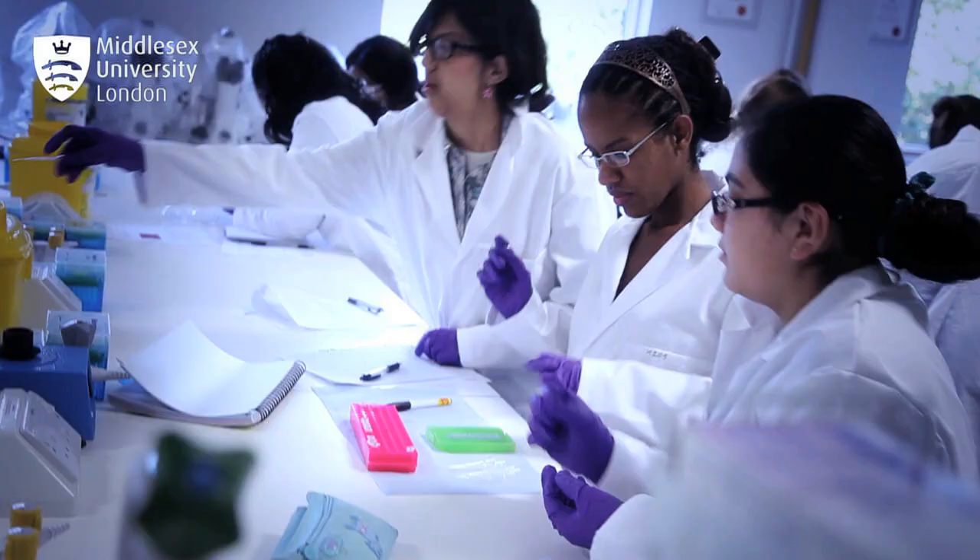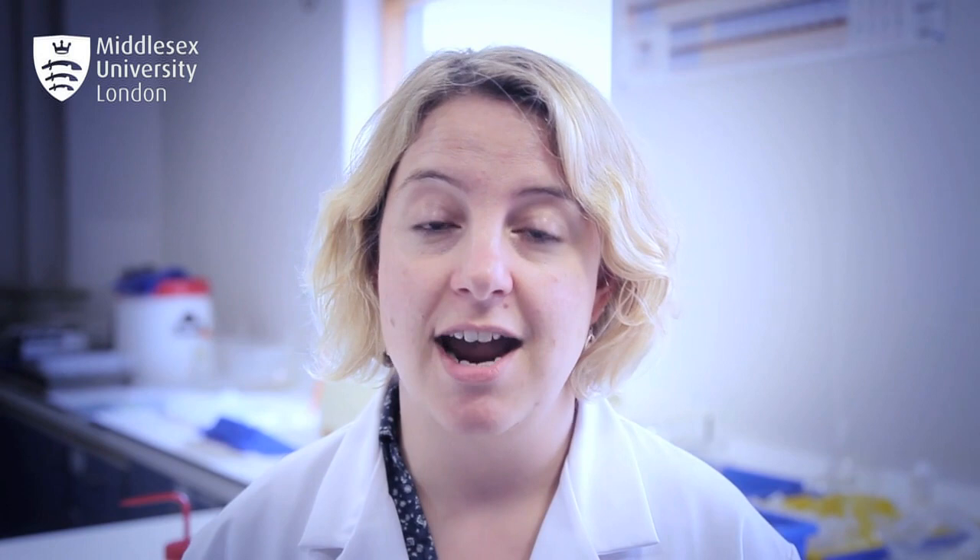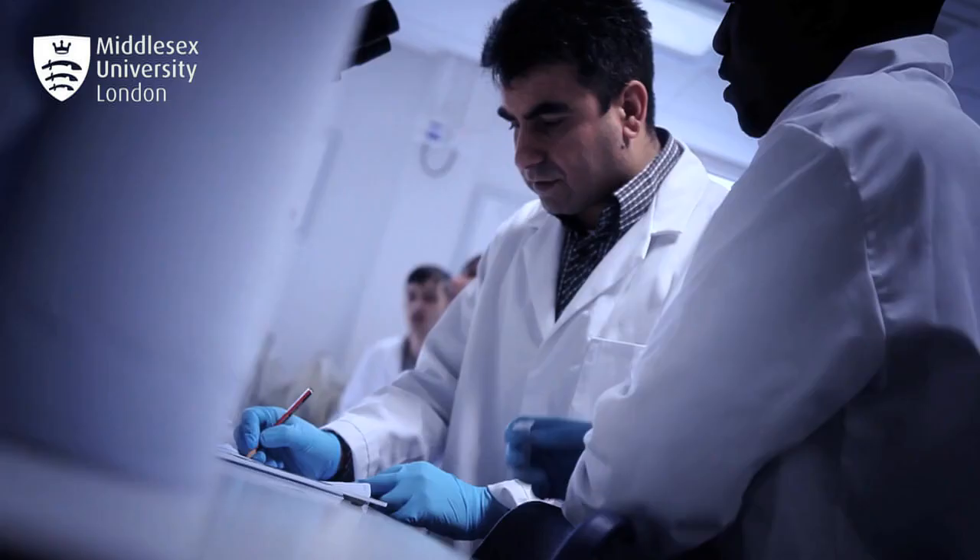Middlesex is sought, for example, to provide water quality expertise on a number of projects. The government, as part of its economic policy, has specifically stated that it needs more graduates in this area, and that's the kind of graduates that we're able to produce from this school.